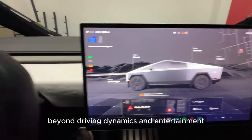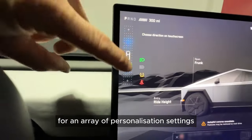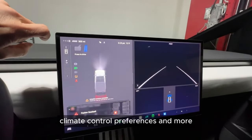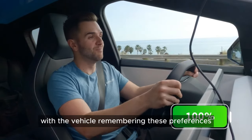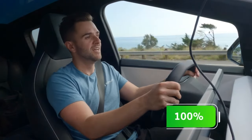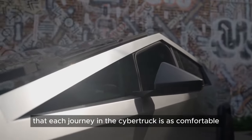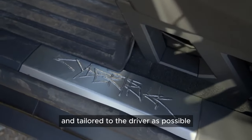Beyond driving dynamics and entertainment, the vehicle's software allows for an array of personalization settings. Owners can adjust ambient lighting, seat positioning, and climate control preferences, with the vehicle remembering these settings for individual drivers. This level of personalization ensures that each journey in the Cybertruck is as comfortable and tailored to the driver as possible.